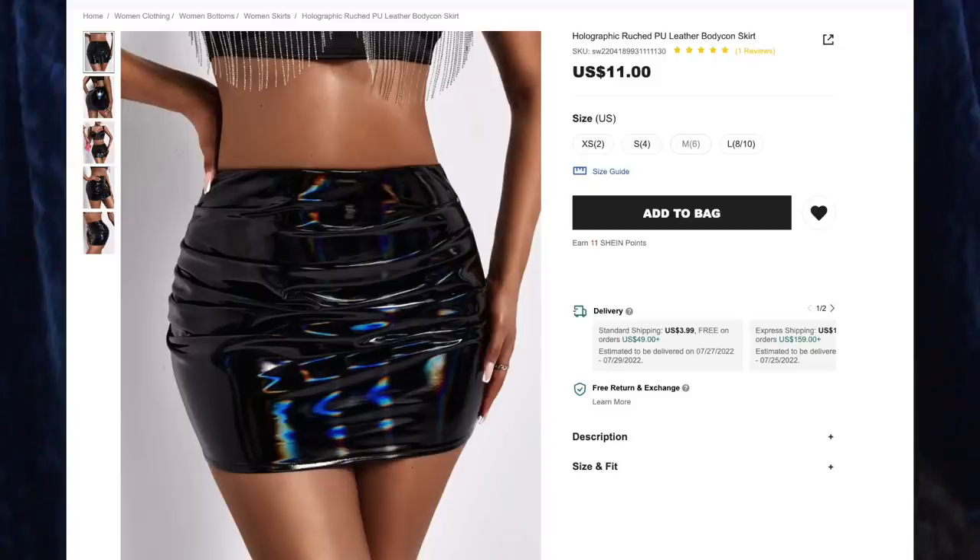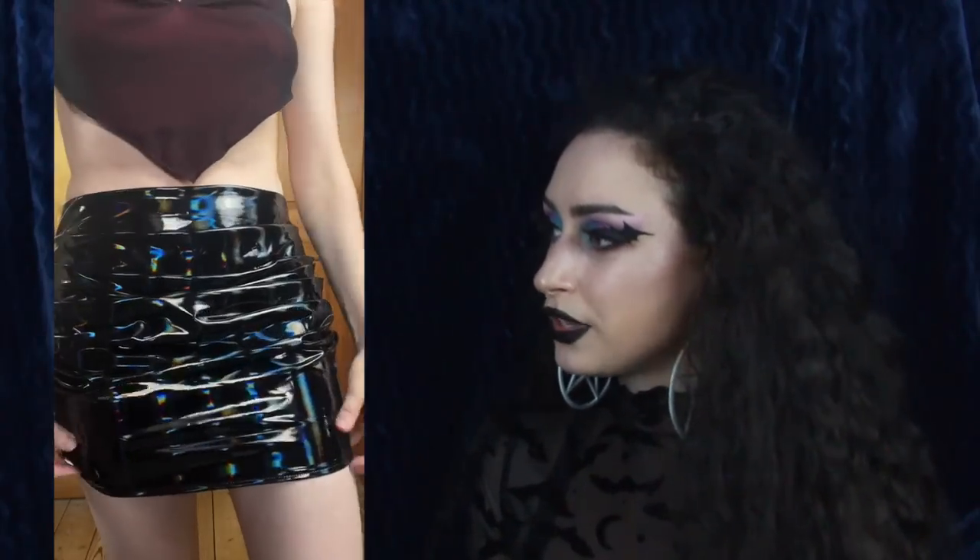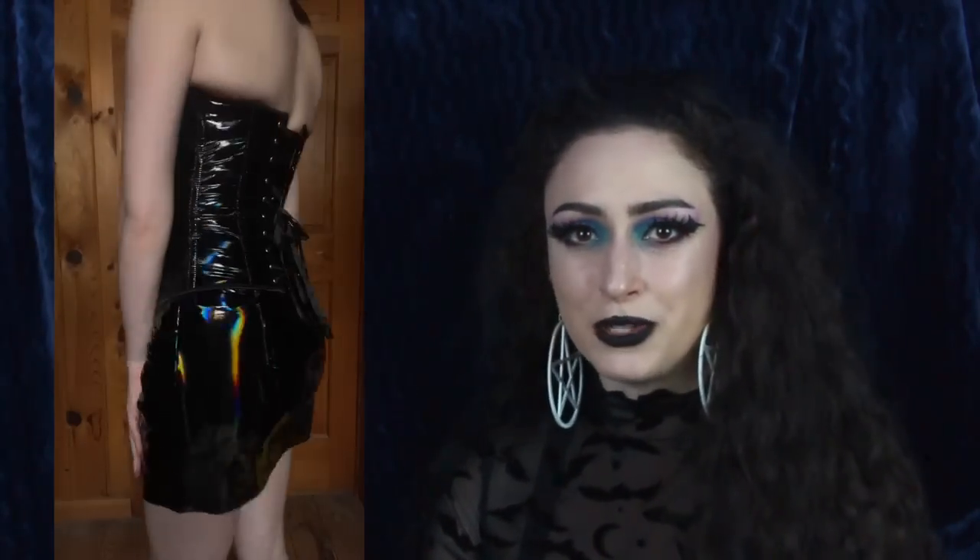Next up is the Holographic Ruched PU Leather Bodycon Skirt for $11. I got size medium. I love this material — I actually got this because I have a holographic corset that matches it, which I also got from Shein. But very much like the other skirts in today's haul, this one is very short in the back — about an inch or two away from the good old cheeks. This does have some stretch, and I absolutely love the rainbows — this would look so cool in a club. It's ruched in the front so you can pull it down a little to make it longer, and there is a zipper in the back. I'm very excited to put this together with my matching corset.